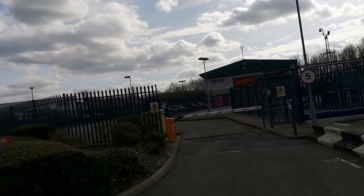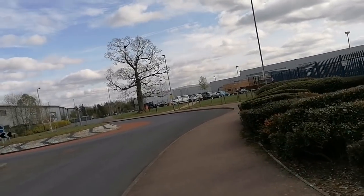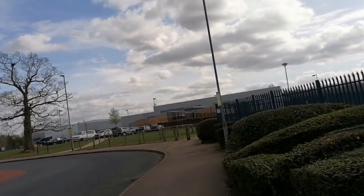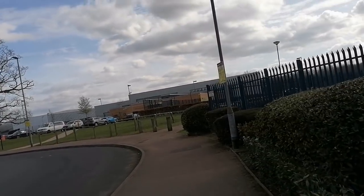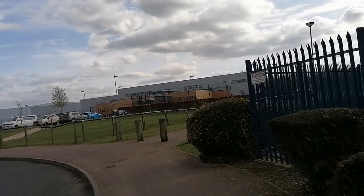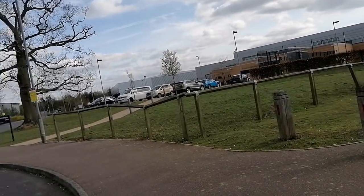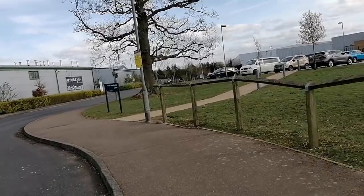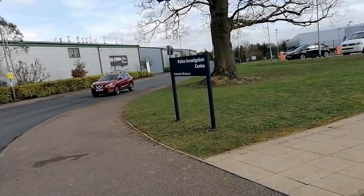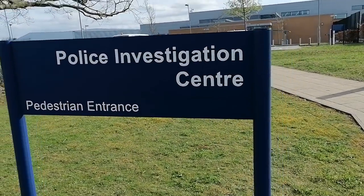As I was coming up around this way, I was looking for the police headquarters, which I found and I'll head down there in a bit. But in the meantime, on the same business estate, we also found this one — which is the Police Investigation Centre — and it's a pedestrian entrance.